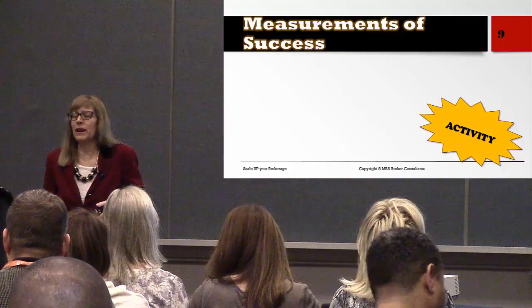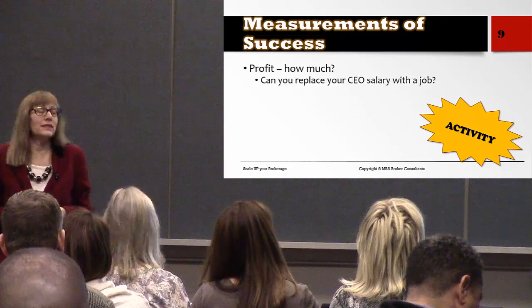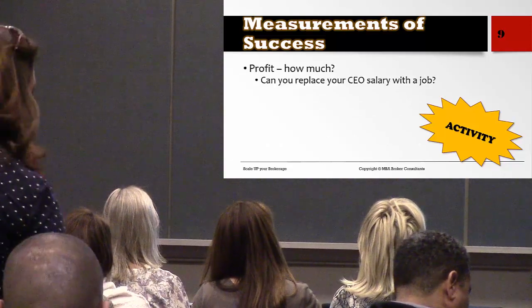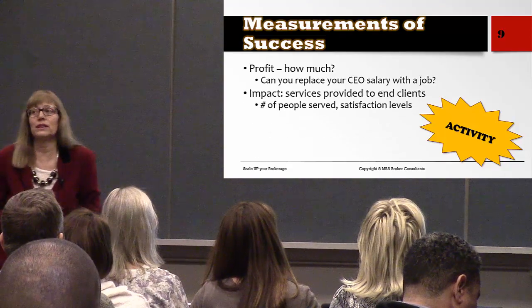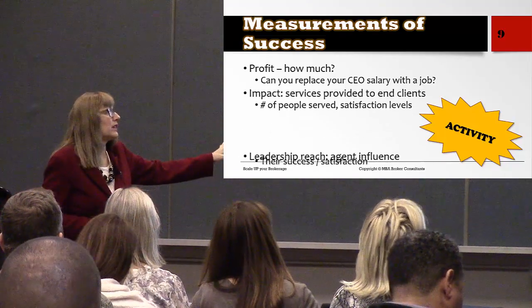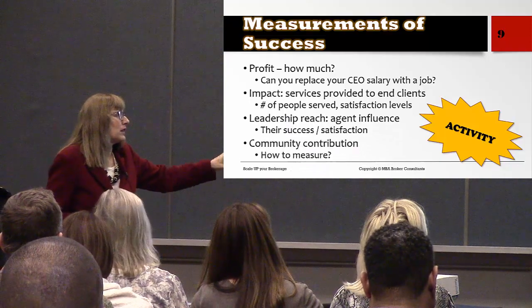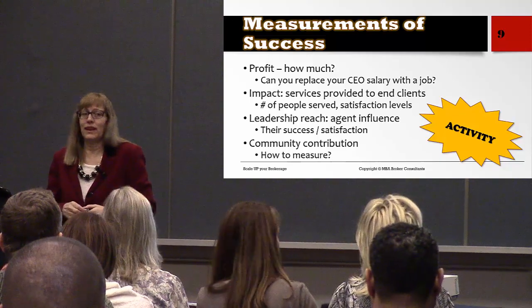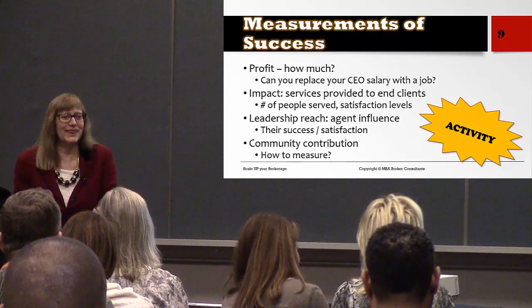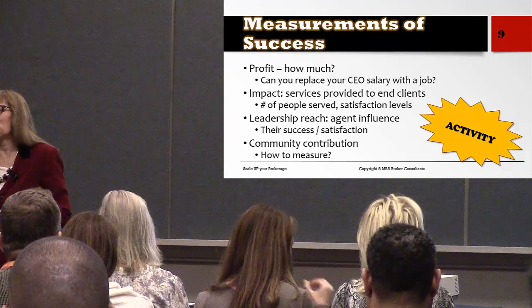What is a measure of success for a real estate brokerage? Is it profit, how much money you make? Is it the impact and services you provide to clients? Is it your leadership reach and the legacy you leave, or what you contribute to your community? The answer is all of the above.